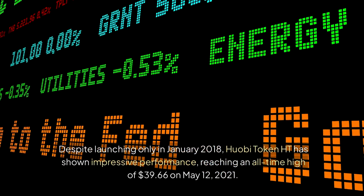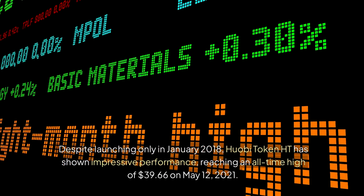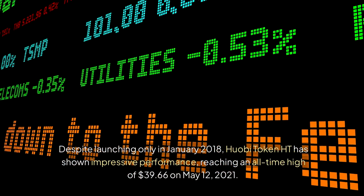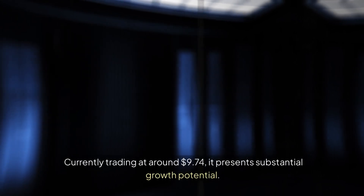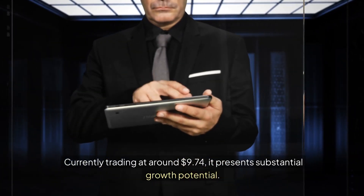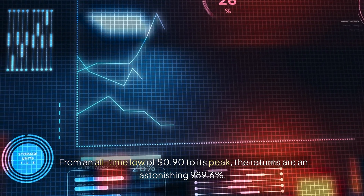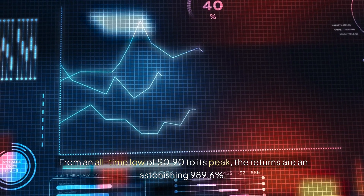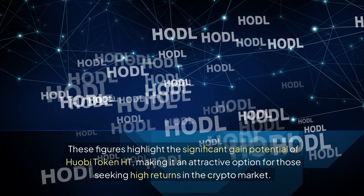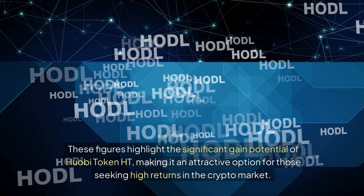Despite launching only in January 2018, Huobi Token HT has shown impressive performance, reaching an all-time high of $39.66 on May 12, 2021. Currently trading at around $9.74, it presents substantial growth potential. From an all-time low of $0.90 to its peak, the returns are an astonishing 989.6%, highlighting the significant gain potential of Huobi Token HT.